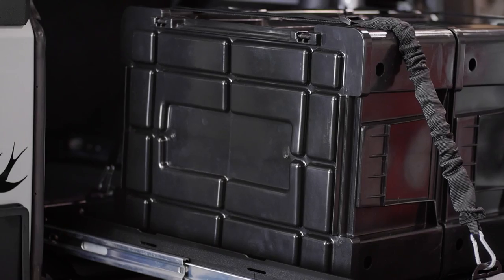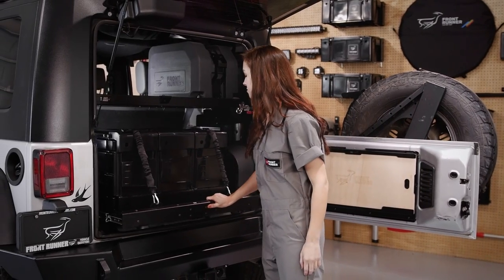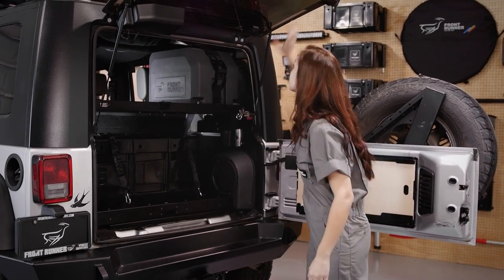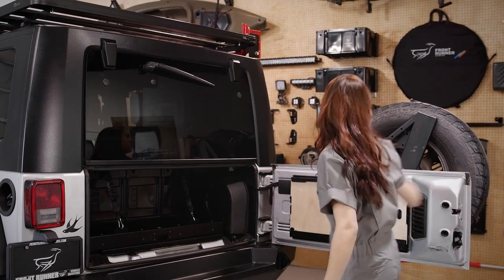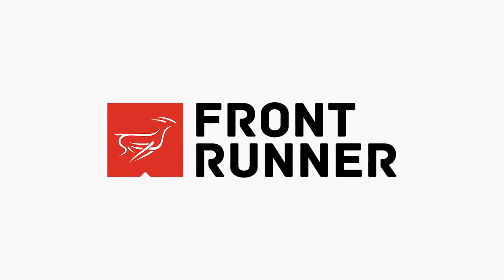So, stop messing around with temporary cargo carrying solutions. Get down to business with these clip-to-close, stackable, and durable storage containers from Frontrunner. All Frontrunner products are engineered tough for both on and off-road travel. You provide the adventure, we'll provide the gear.